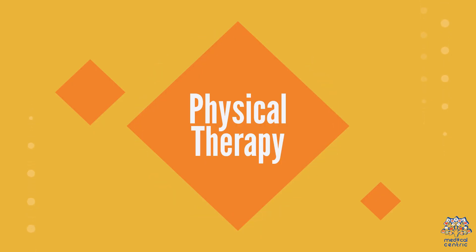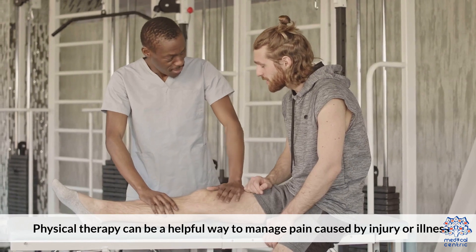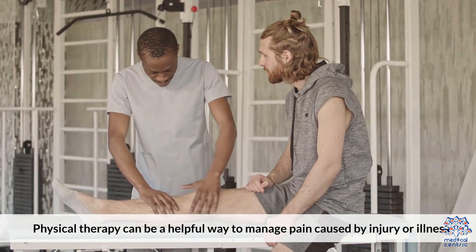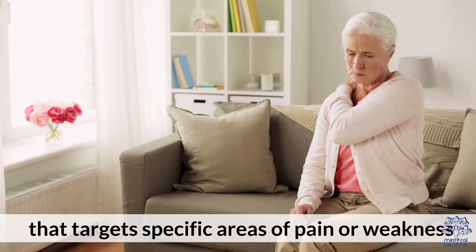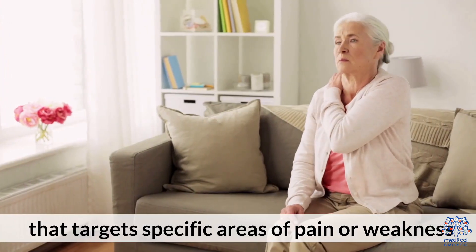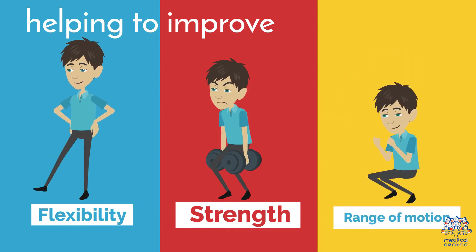2. Physical Therapy. Physical therapy can be a helpful way to manage pain caused by injury or illness. A physical therapist can design an exercise program that targets specific areas of pain or weakness, helping to improve flexibility, strength, and range of motion.